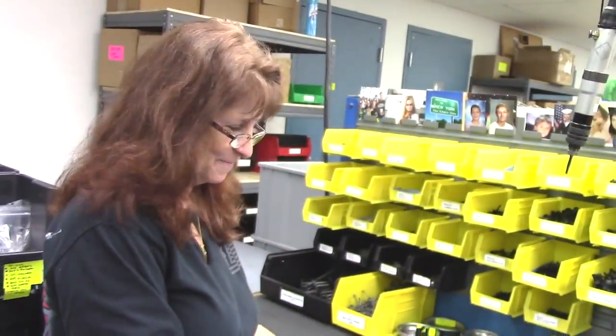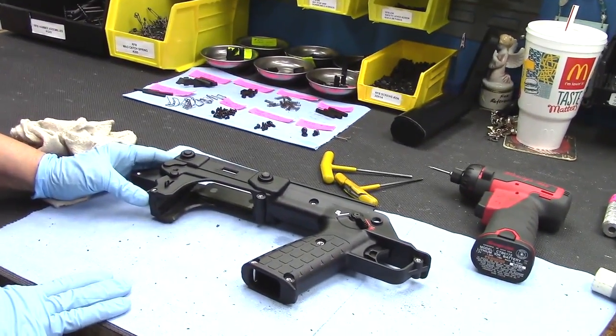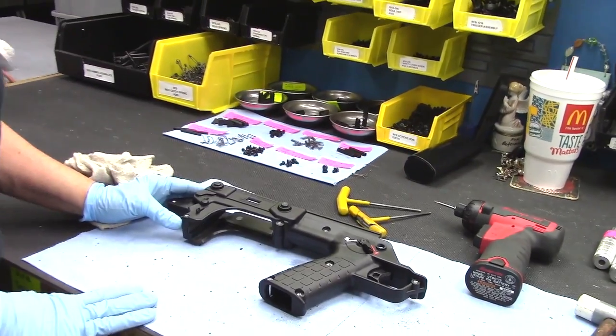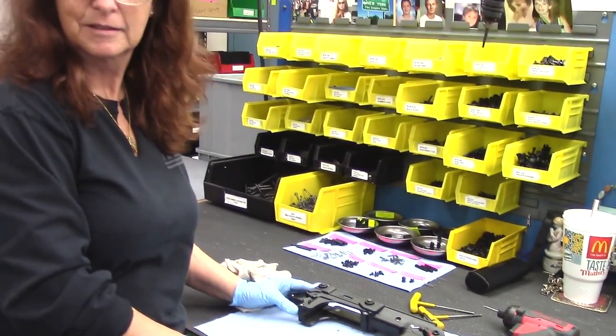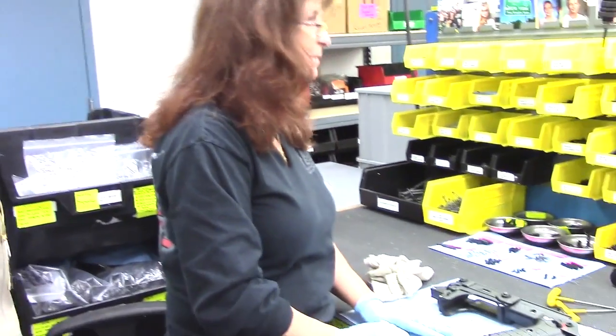All you RFB lovers out there — without this awesome lady, we wouldn't have an RFB. She literally keeps this gun going. She does the RFB grip assembly. For any of you guys who have taken your grip assembly apart on your RFB, this is where it came back to have it refitted. She has a 24-inch Hunter variant. Very nice — thank you.